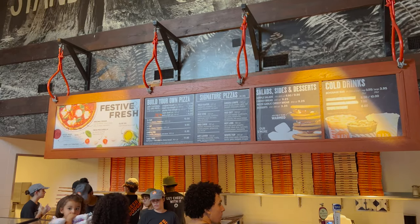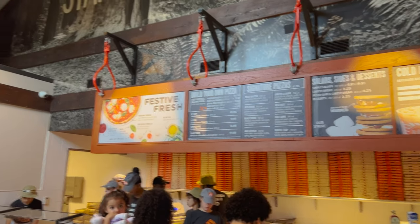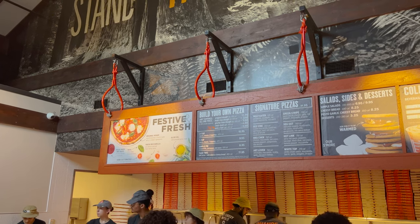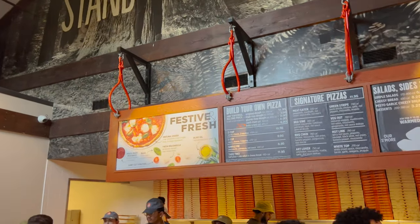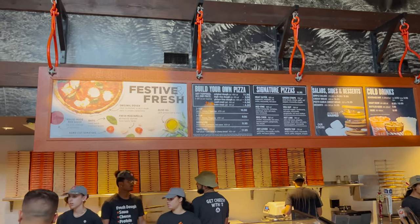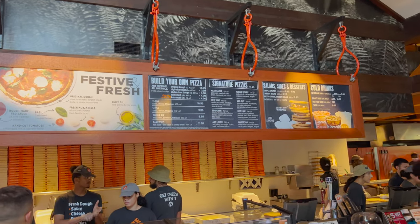One of my favorite pizzas that I've gotten here is the White Top — I absolutely love, love, love the White Top. You can see Build Your Own Pizza. They've got original dough, high-rise dough, gluten-free dough, cauli crust, and keto crust. So they do have several options there. I think we're each going to get a pizza. Normally we share one, but I'm going to get just the original dough and do the White Top.